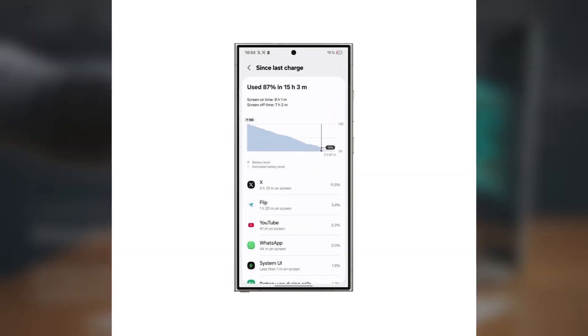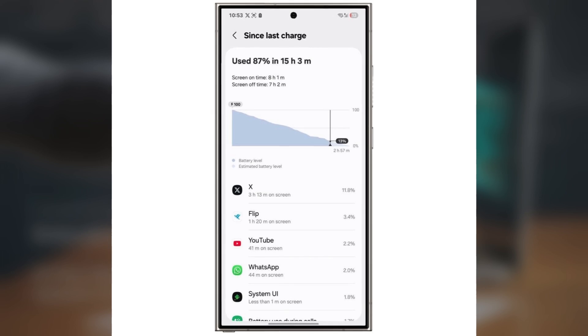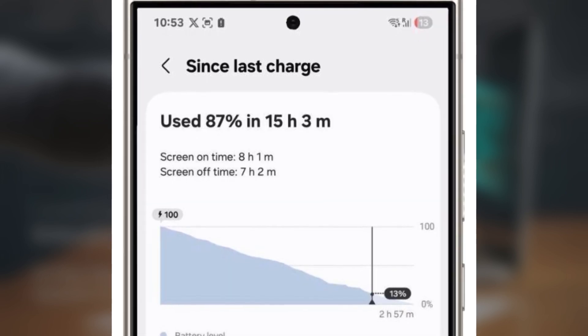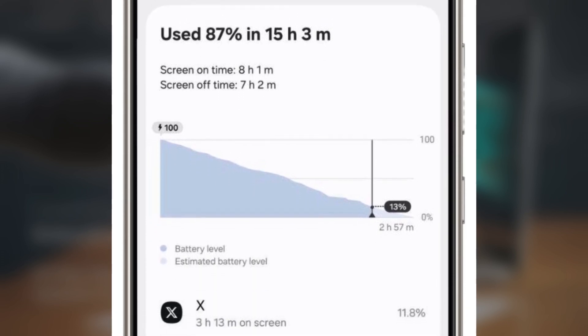If One UI 8 brings this feature to the full S25 lineup, it could make these phones even more appealing by balancing power with endurance. Picture your Galaxy S25 or S24 learning your daily habits to save battery — that's exactly what battery AI optimization does using Samsung's new Agentic AI system.